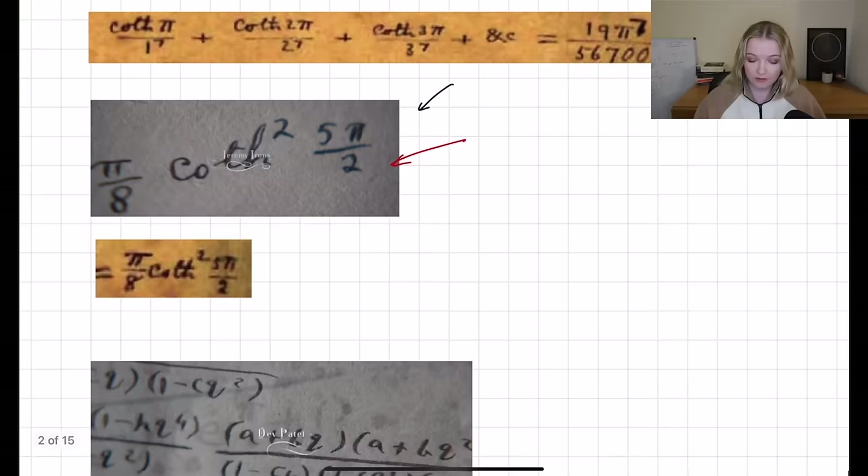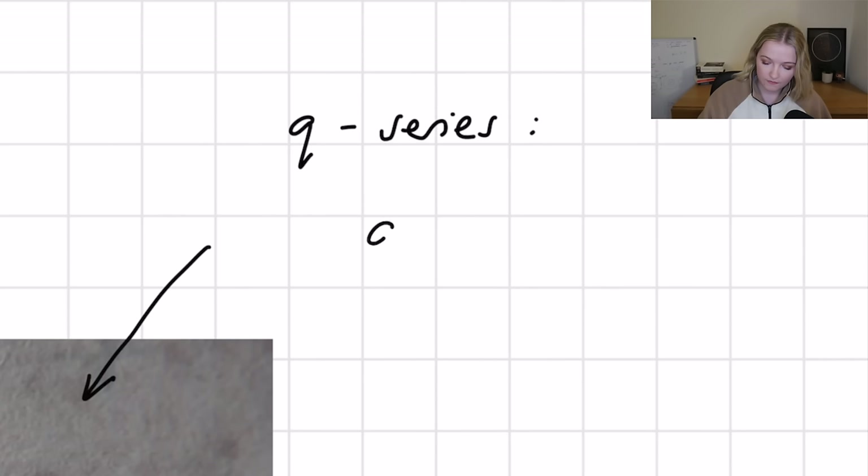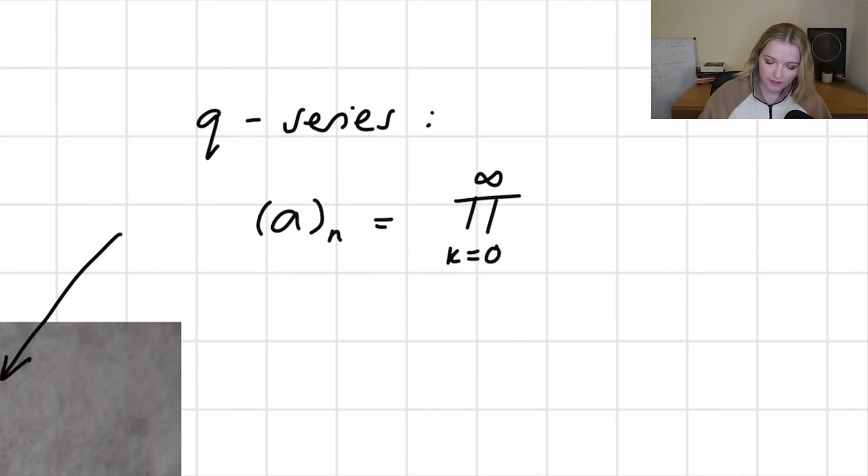There is actually another example here that alludes to Ramanujan's work on q-series. We can basically write a q-series as the sum from k equals zero to infinity of (1 minus a·q^k) divided by (1 minus a·q^(k+n)). The final part of this opening credit scene is a beautiful quote by Bertrand Russell: 'Mathematics, rightly viewed, possesses not only truth but supreme beauty.' I thought this captured the film and the life of Ramanujan.